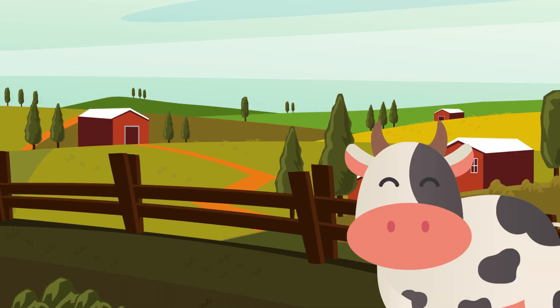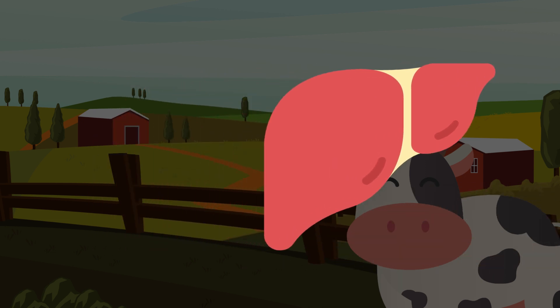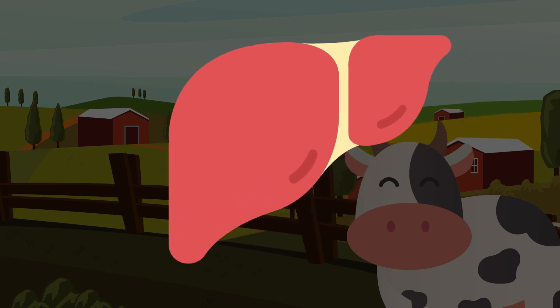One food that is absolutely loaded with Vitamin B12 is beef liver. I get it — beef liver isn't something that sounds very appetizing, nor is it a staple of most people's diets, but it remains a great food for boosting your immune system. Unfortunately most people do not get enough Vitamin B12 in their diet, and this is especially true for vegans and vegetarians because high doses of B vitamins are typically not found in plant-based diets. If you eat mostly vegetables, you may consider Vitamin B12 supplements — of course, as long as it's recommended by your doctor.